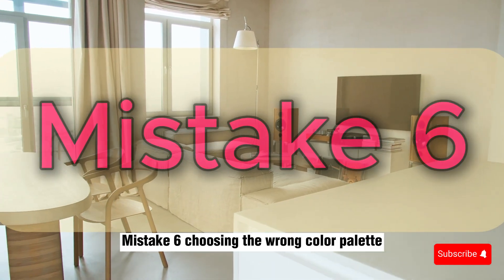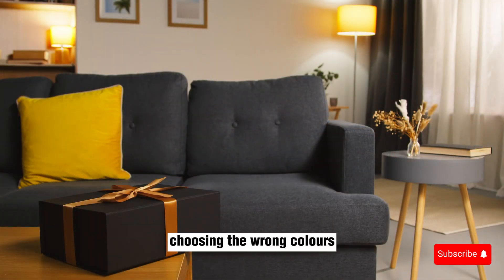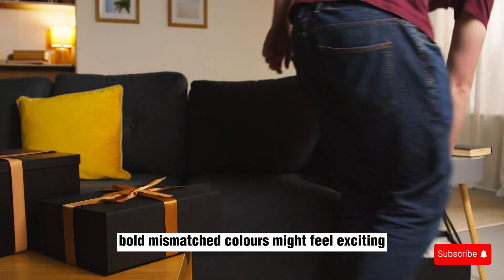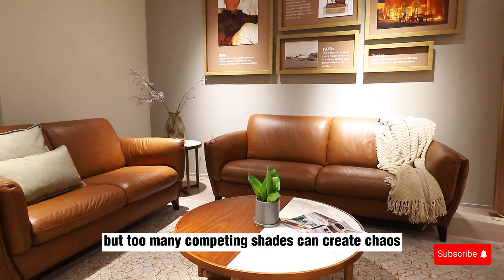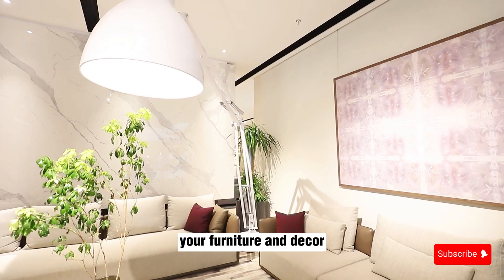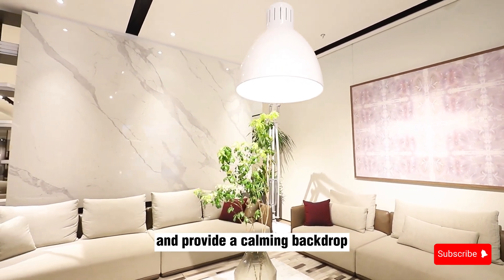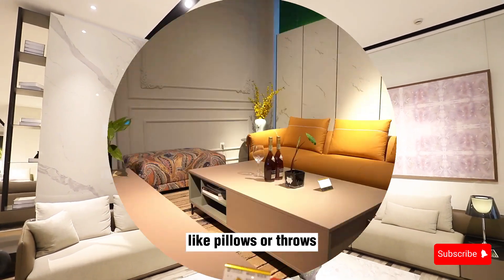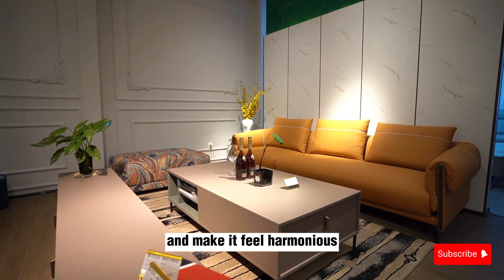Mistake 6: Choosing the Wrong Color Palette. Choosing the wrong colors can throw off the entire vibe of your living room. Bold, mismatched colors might feel exciting, but too many competing shades can create chaos. Stick to a cohesive color palette that complements your furniture and decor. Neutral tones are a safe bet and provide a calming backdrop, but don't be afraid to add pops of color through accents like pillows or throws. A well-balanced color scheme will tie the room together and make it feel harmonious.